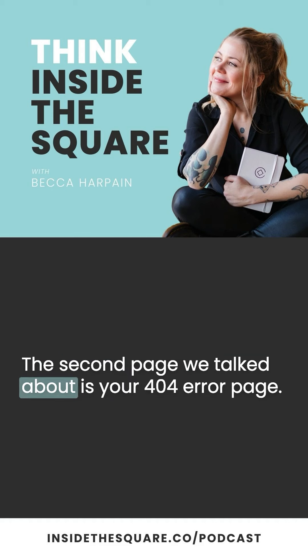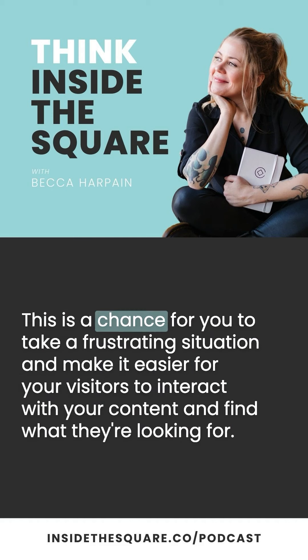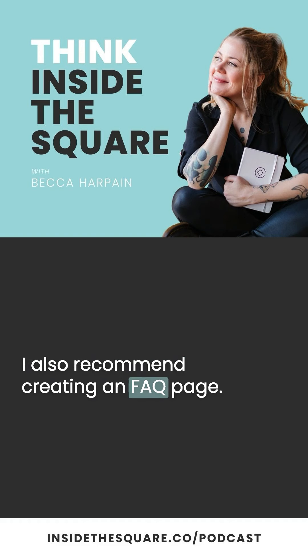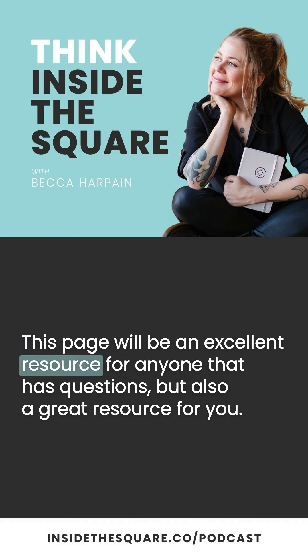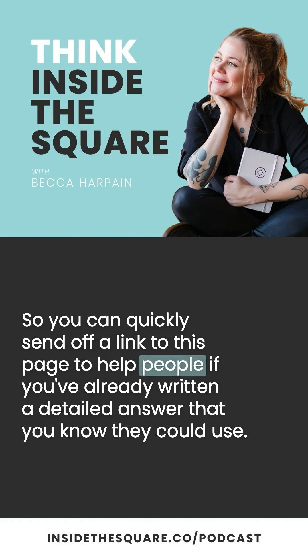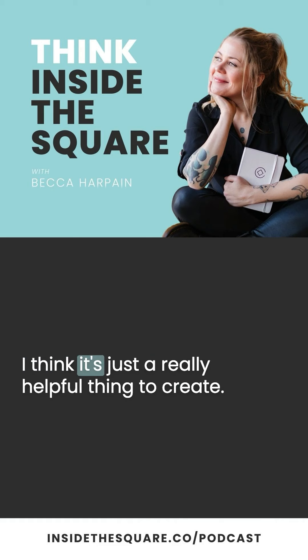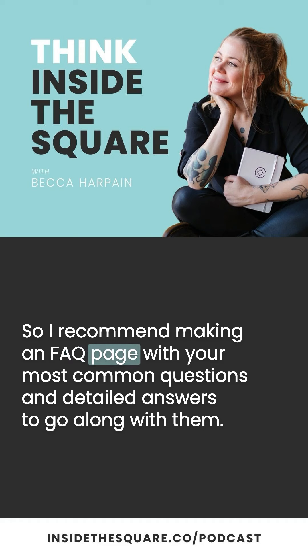I'll also list some resources in the show notes that you can use to create a really cool custom 404 error page. I also recommend creating an FAQ page — this page will be an excellent resource for anyone that has questions, but also a great resource for you, so you can quickly send off a link to help people if you've already written a detailed answer. You can also copy and paste the content out of this page when you're interacting with people in forums. Make an FAQ page with your most common questions and detailed answers to go along with them.